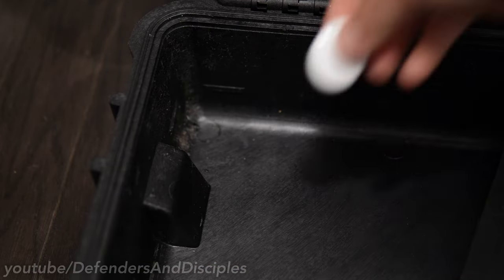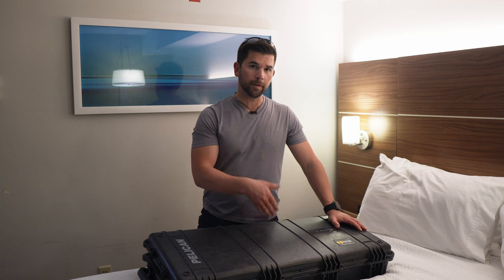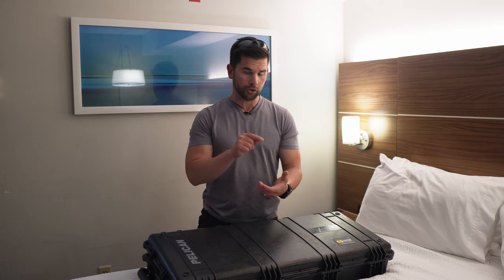I take an Apple AirTag paired with my iPhone and put it inside the case. That gives me the ability to track the case at any point, so if the airline loses it and doesn't know what city it's in, I can tell them exactly where it is. When I get on the plane, I can pull up the Find My app and make sure the case got loaded onto the plane.